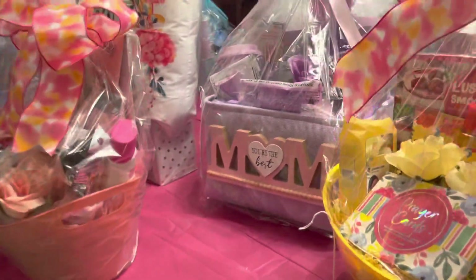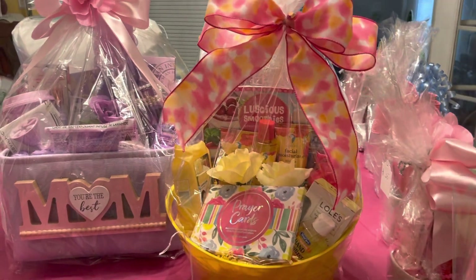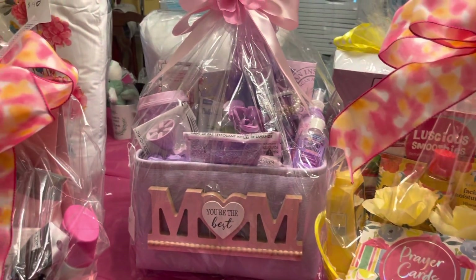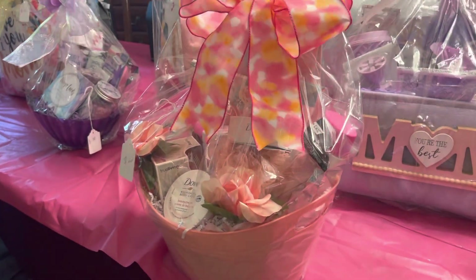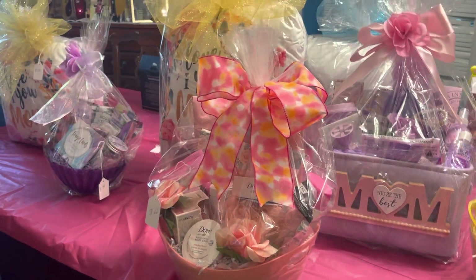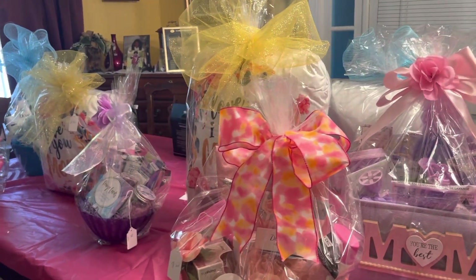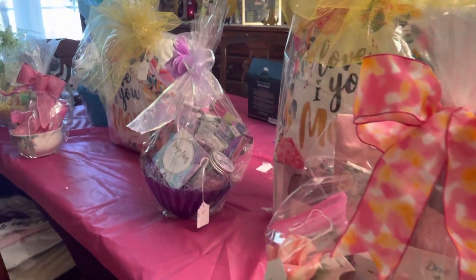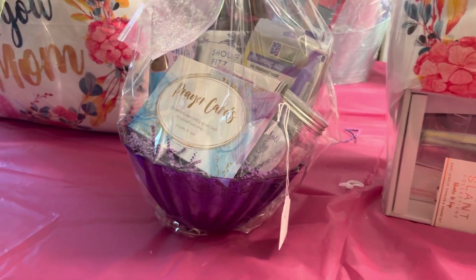Moving on around to the bigger baskets — I have that one there, and then I have that one there, and we have this one here. Let me move back some so you can see that. Then I call these the medium size here, those are going to be my medium.